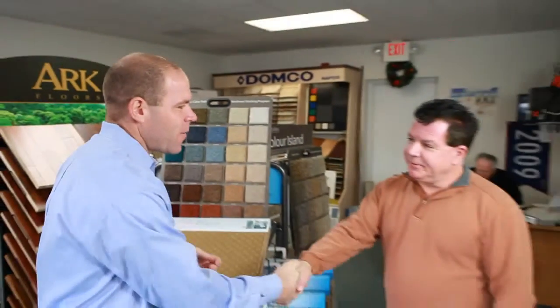Well, thanks again for having us out. Thank you. We look forward to helping you get the word out about your professional tile installs.